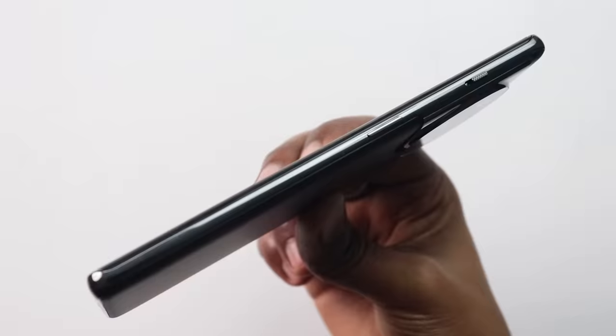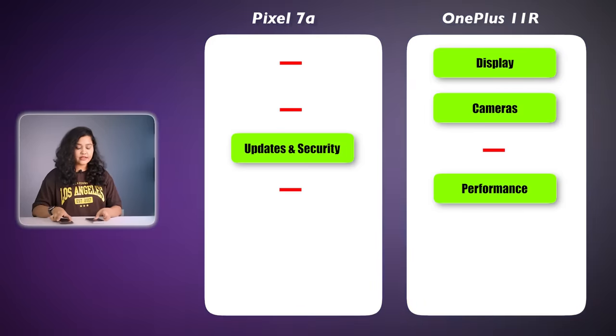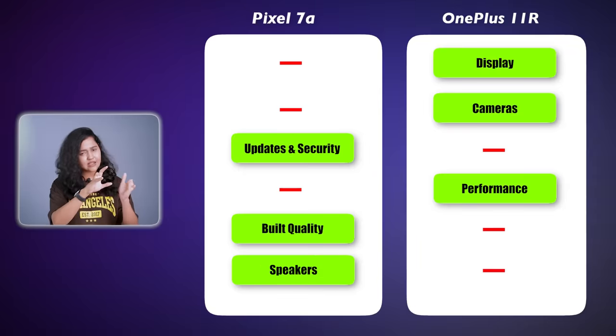It is risky to use the OnePlus without a cover — if it falls, scratches will appear. The OnePlus frame is also plastic. The Pixel 7a has Corning Gorilla Glass 3 protection on the front, and the OnePlus likely uses Dragon Trail. A big advantage of the Pixel 7a is its IP67 rating, while the OnePlus has no such rating. Both phones have stereo speakers — the Pixel 7a speakers are a bit louder and sound slightly better.